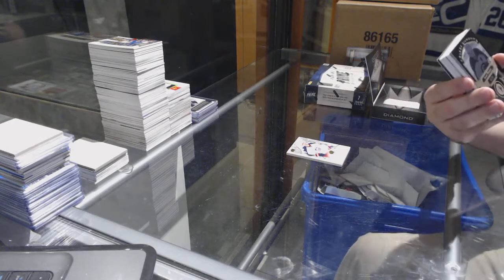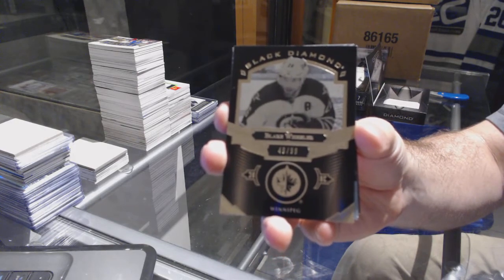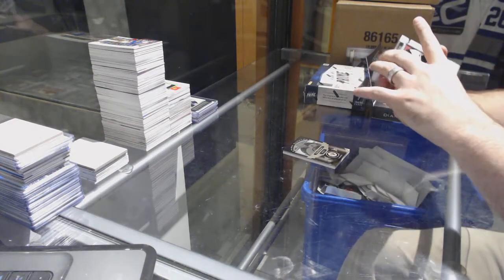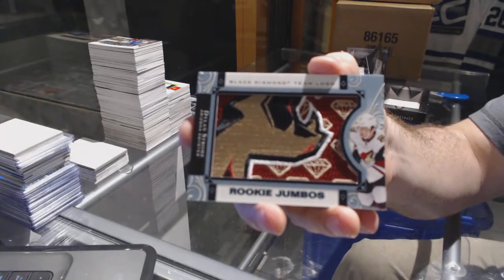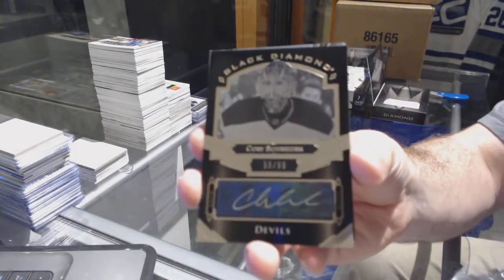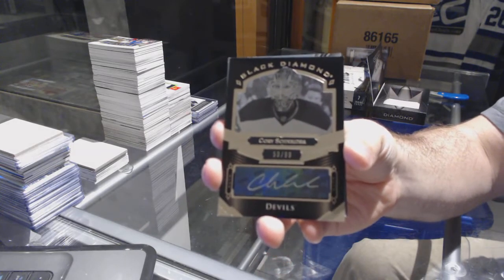We've got number to 99, Blake Wheeler for the Jets. For the Coyotes, we've got a Dillon Strome rookie Jumbos. For the Devils, we've got number to 99, Corey Schneider.